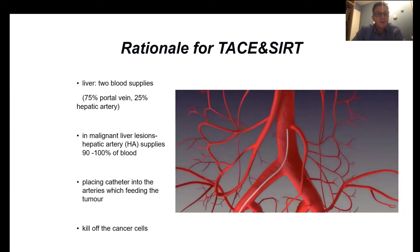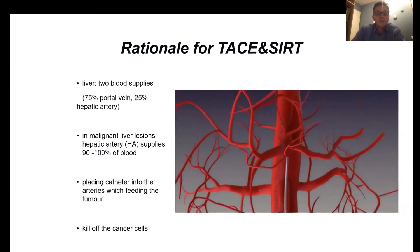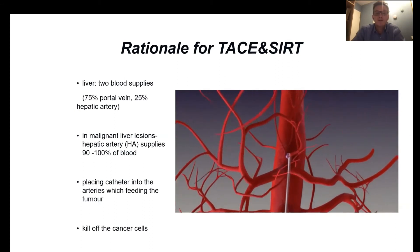We take advantage of that by placing a catheter in the arteries going to the liver.